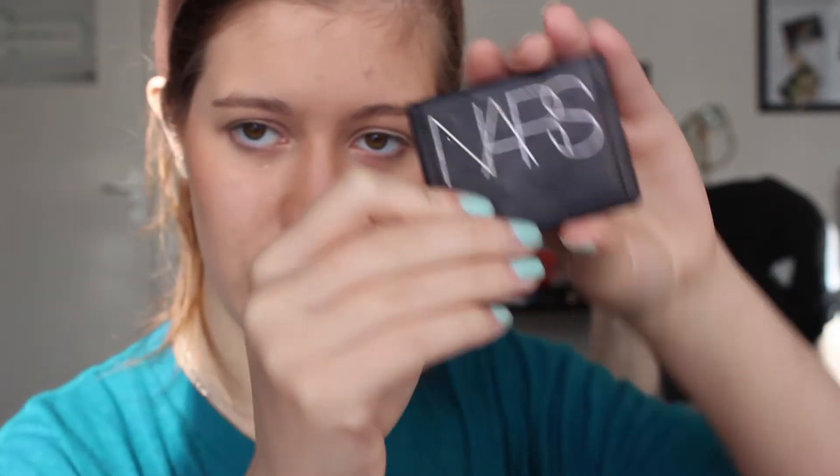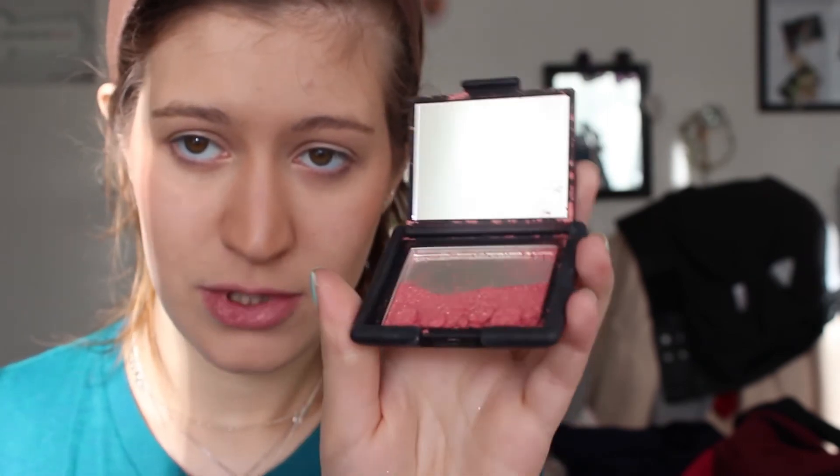Then I use my favorite blush. I also highlight my brow bone.